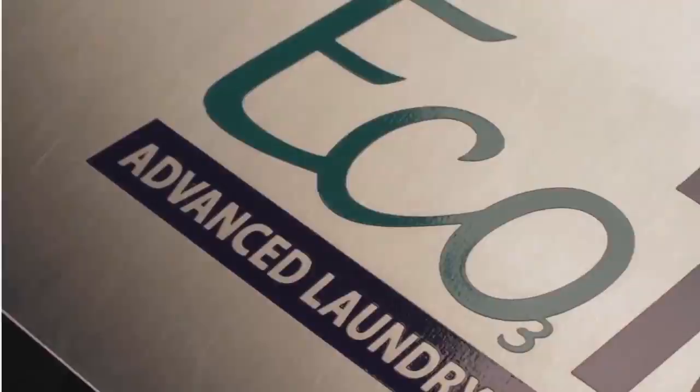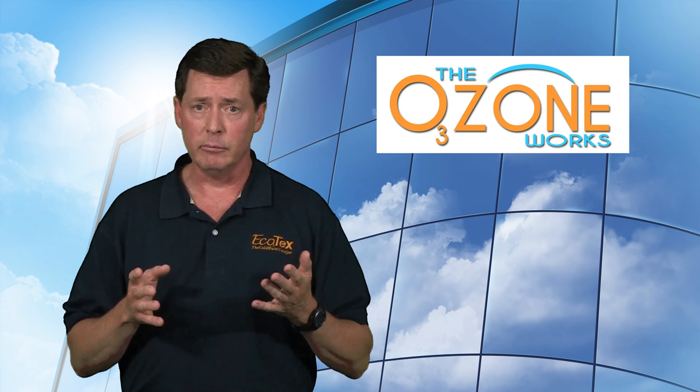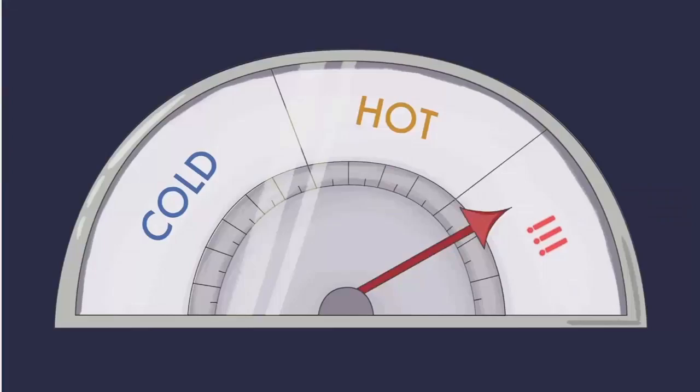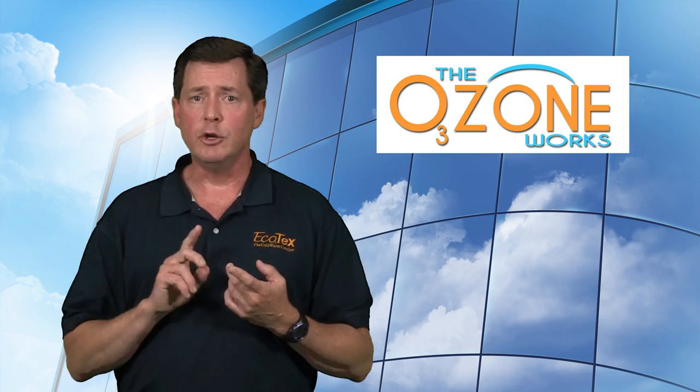What Ecotex does is generate ozone — we create that fourth most powerful oxidizer in nature, much more powerful even than the bleach you're using in your formulas now, and we diffuse it into your washer during the wash formula. What that allows us to do is change the nature of the formula. Rather than mostly using hot water with a little cold to produce warm, we use almost all cold water and just a little hot during the bleach phase to make sure it's activated. This creates not only a better product, but enormous savings for your facility.